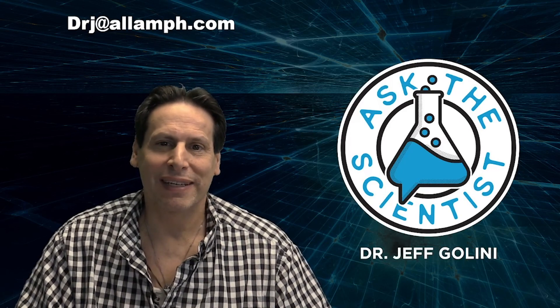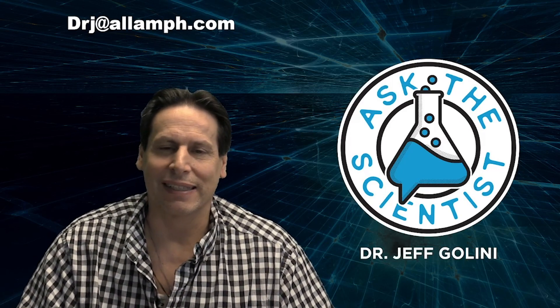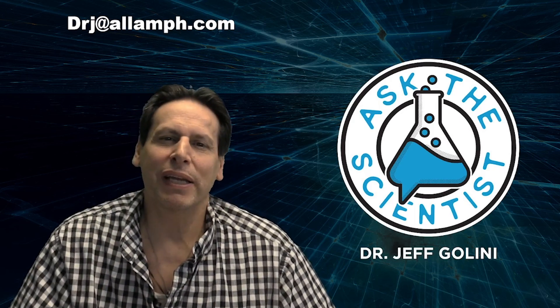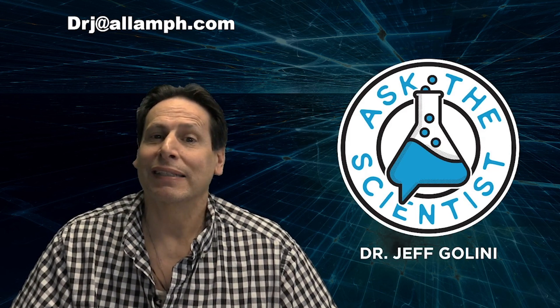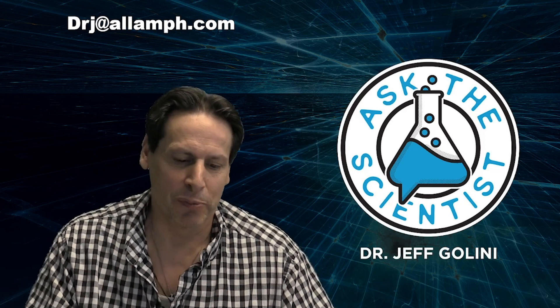Hello everyone, Dr. Jeff Gallini here and welcome to another episode of Ask the Scientist. This show is about busting myths and bringing you the truth. In the words of a friend of mine, it's going to be a good show. A little humor there.